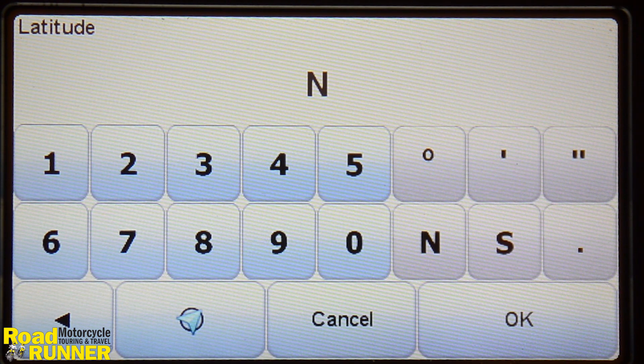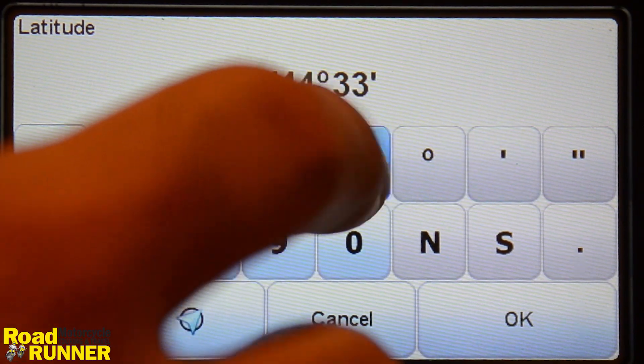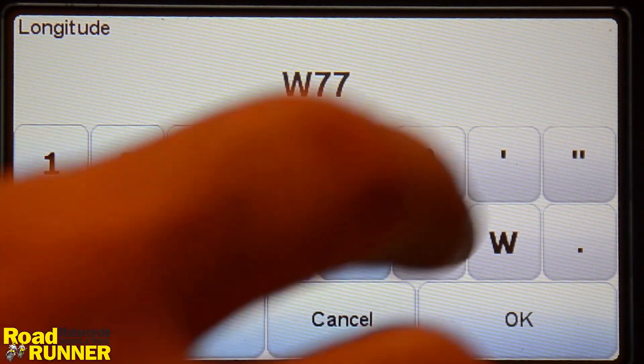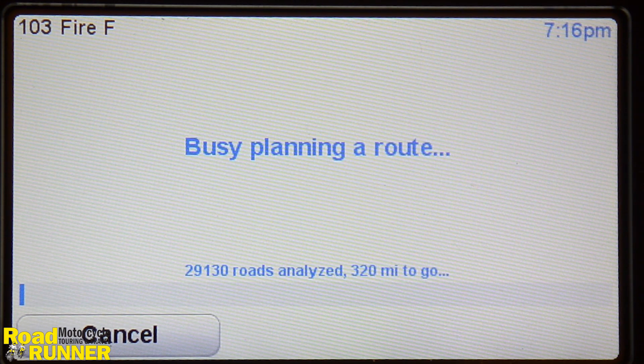First, latitude — I'll select some dummy coordinates of North 44, 33, 55. Hit OK and then enter the longitude, selecting another dummy value of West 77, 88, 99. Once I do that, the GPS will calculate the route again using the exact same method as for the other two ad hoc navigation methods, and I will be able to ride to my friend and help him or rendezvous with him without any issues.